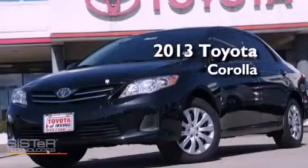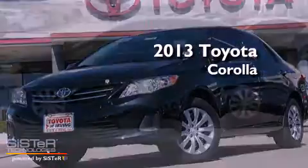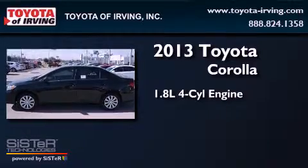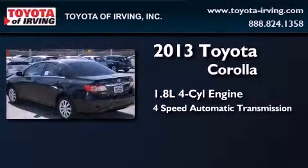This is a brand-new 2013 Toyota Corolla. It has a 1.8-liter four-cylinder engine and a four-speed automatic transmission.